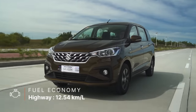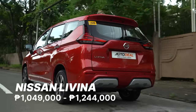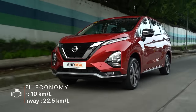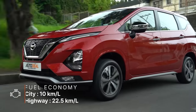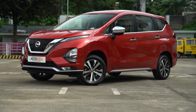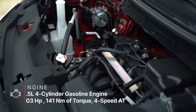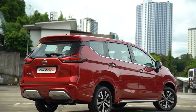The Nissan Livina is the brand's entry into the seven-seater MPV segment in the Philippines. It sports the brand's latest iteration of its V-Motion design language at the front, but retains similar body lines to that of its twin, the Mitsubishi Expander. As Nissan and Mitsubishi are in alliance with one another, they share a few similar parts. The Livina is powered by a 1.5-liter gasoline engine mated to either a four-speed automatic or a five-speed manual gearbox. It is available in three different trim levels, with the E being the only variant to get a manual transmission.